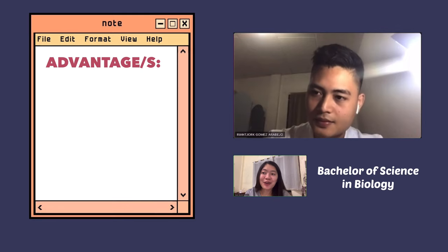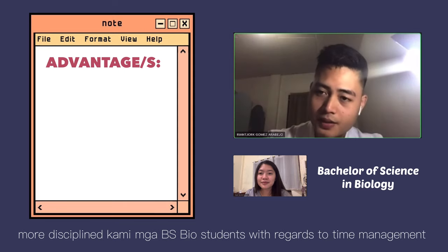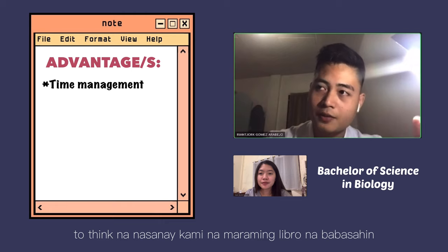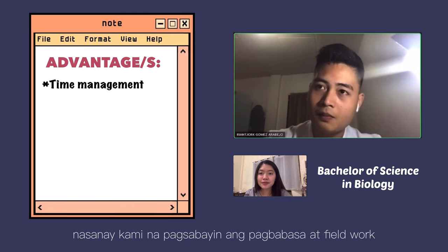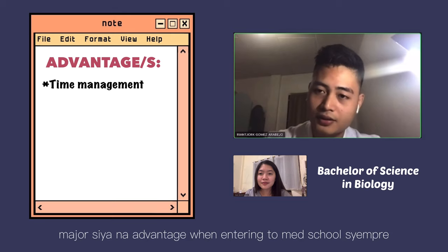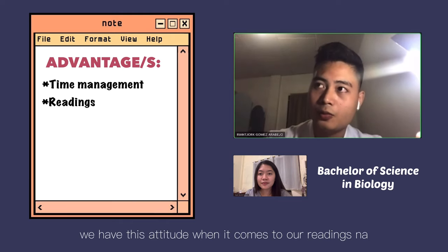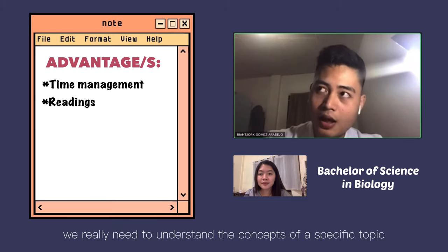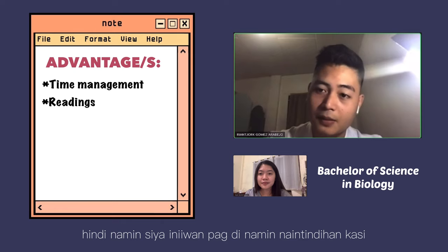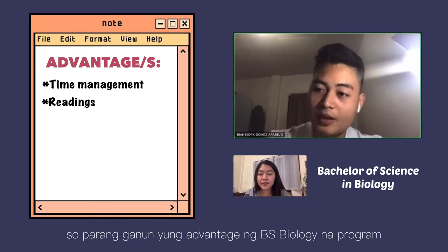How about the advantages — what did the course contribute during med school? The biggest contribution of the BS Biology program is that students are more disciplined when it comes to time management. Since you are used to reading a lot, doing fieldwork, and then coming back to read again, there is a specific time frame you maintain. That's a major advantage when entering med school. Also, the reading habit — we religiously try to understand the context of a specific topic. If something is not understood, you go deeper until you understand the principle.